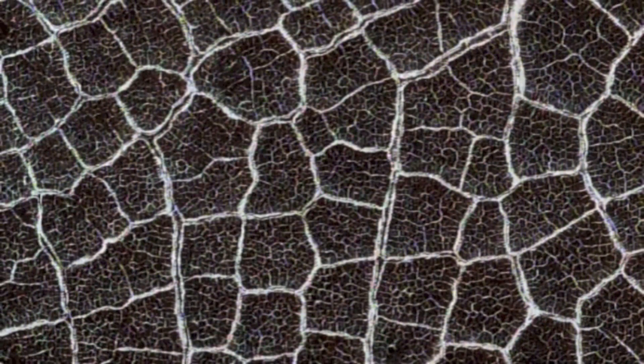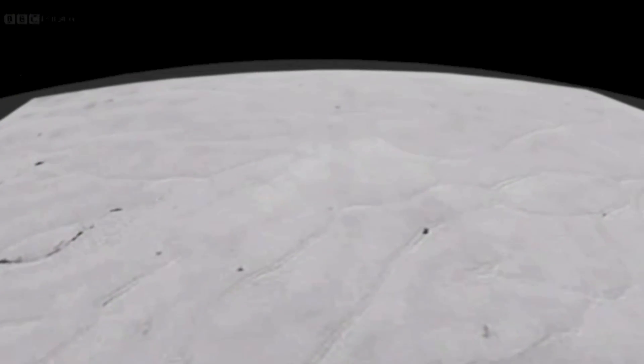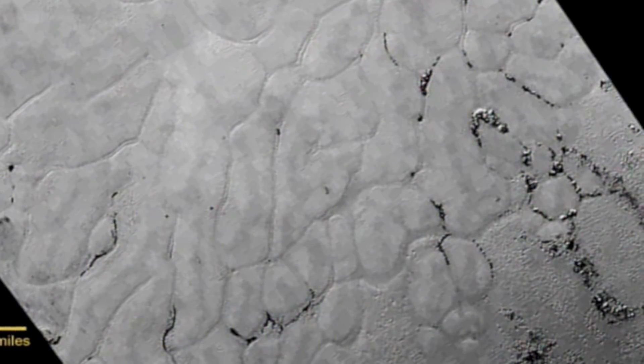We see polygons like these on Earth and on Mars, where ice warms and cracks in the sun. But Jeff has another theory: that the polygons reflect what's happening beneath them.